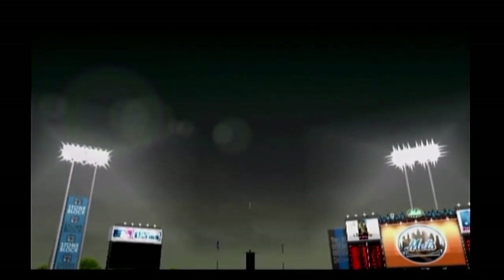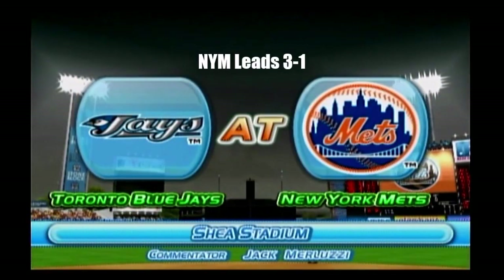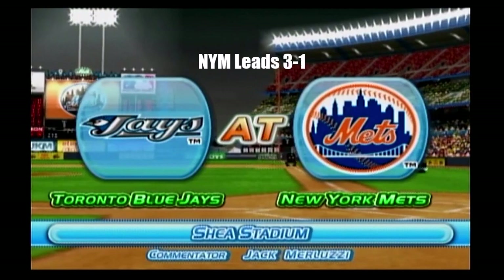Hello, ladies and gentlemen, welcome to our game. We'll be bringing you the play-by-play of tonight's game between the New York Mets and the Toronto Blue Jays, live from Shea Stadium. I'm Jack Merluzzi, and I'll be your commentator today.